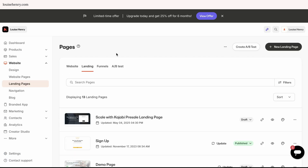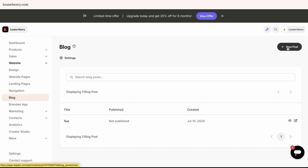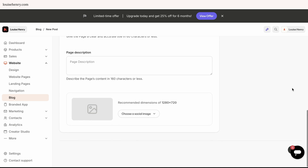That same functionality is what you'll get when creating a landing page to build your email list and a sales page to sell a product. I wish it was a bit more drag and drop, but that's okay. Now, there is a blog feature here — it's not the greatest; it's a simple blog. You're not going to get much control in terms of SEO capability.